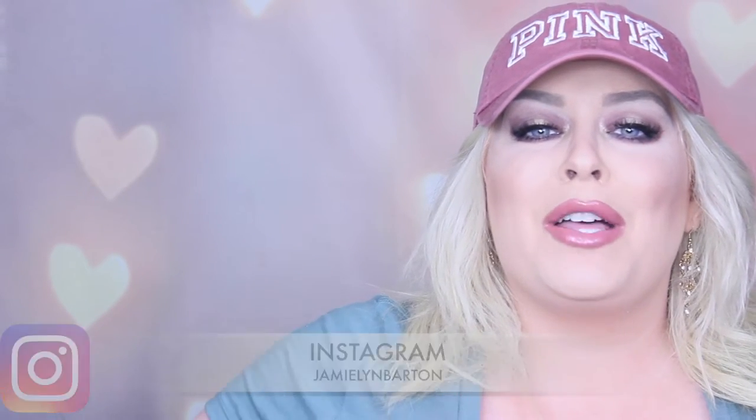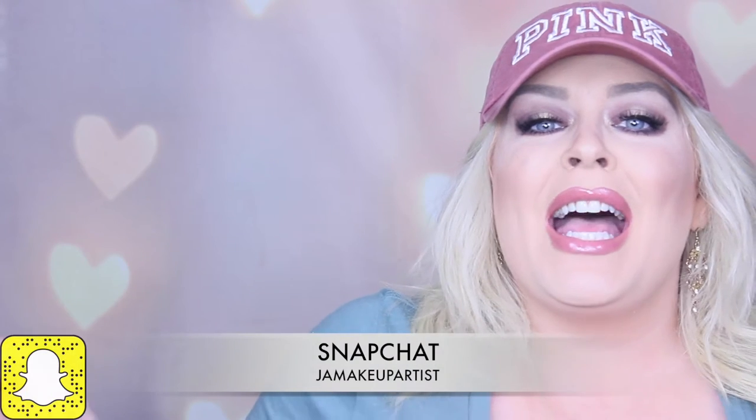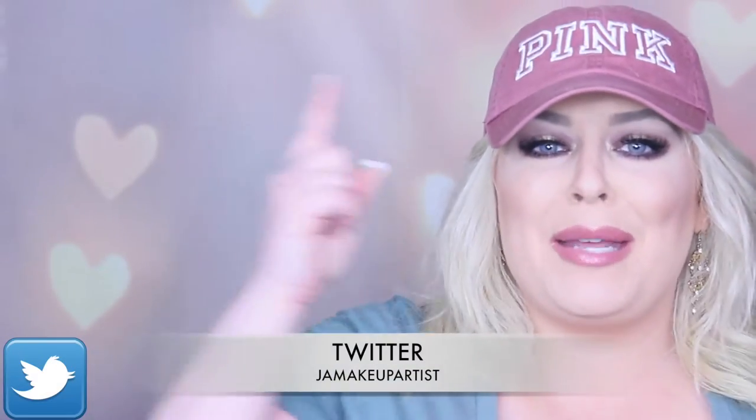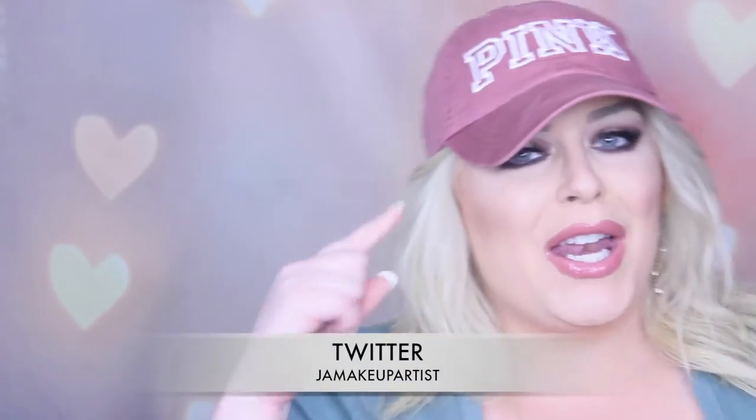Hey guys, what's up? It's Jamie. Welcome to my channel and I'm going to be showing you some of my current favorites, so let's get started. My current favorite I'm wearing is my hat that I got at Victoria's Secret — I absolutely love it. I got it with a pink purchase, so I bought some sweatpants and got a hat.